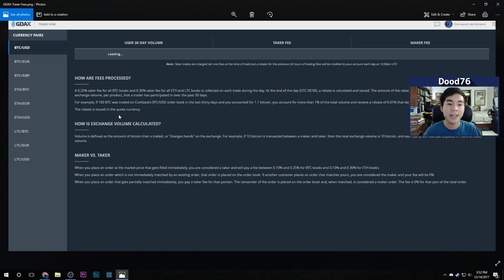Here's a screenshot from GDAX showing their fees for being a maker versus a taker. If you're a taker, you pay between 0.1% and 0.25% for Bitcoin, and between 0.1% and 0.3% for Ethereum. You're probably going to be closer to 0.25% as a taker. What you want to be is a maker — if another customer places an order that matches yours, you are considered a maker and your fee will be zero percent. GDAX takes nothing from you.